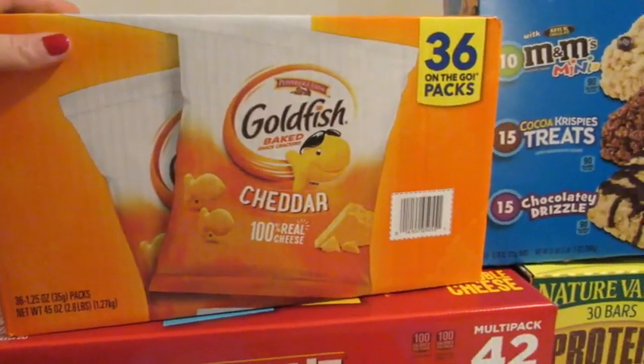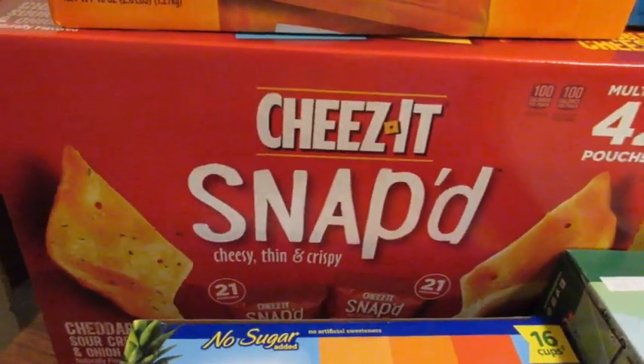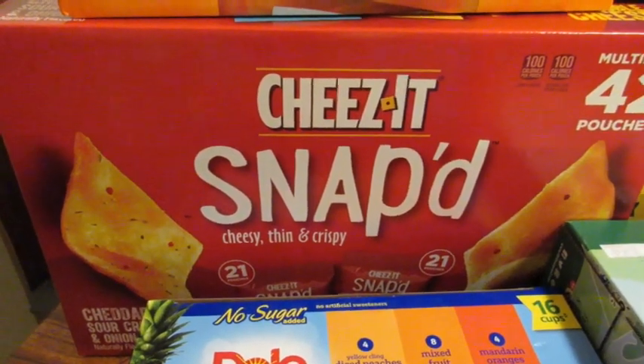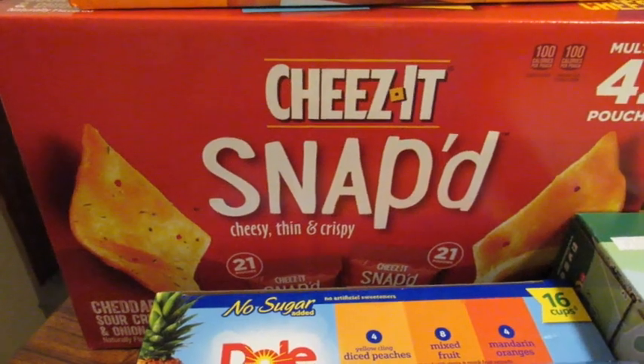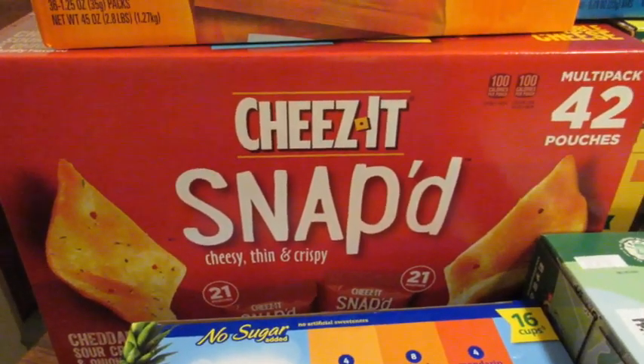We got Taylor some goldfish this time, and then for Chris and I we got these Cheez-It Snaps — extra cheesy and sour cream and onion. They're great because they're just an easy, quick snack — 100-calorie bags — for when you really need that crunch but don't want to overdo it on a bag of chips.